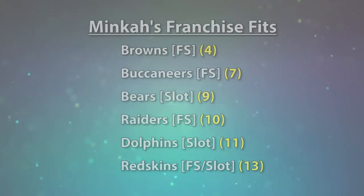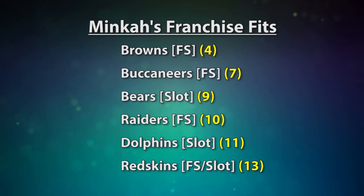In my opinion, his best fit — at least within the top 10 picks — is probably Cleveland. They just drafted Jabril Peppers last year, who was also a very good nickel defender in college, but were forced to play Peppers at free safety as a rookie because they had no other options. As good as Peppers is as a nickelback, he was never really suited to be a free safety because he doesn't have the ball skills that Fitzpatrick does — one of the most important requirements for the position. If the Browns take Fitzpatrick, they have someone who can excel at free safety and can move Peppers down to his more natural position in the slot. From a single pick, their secondary gets better at two places instead of one.